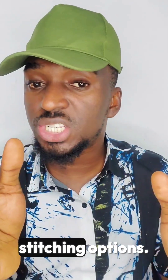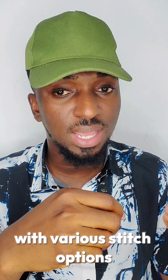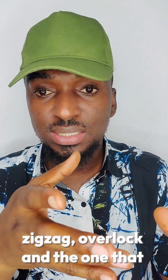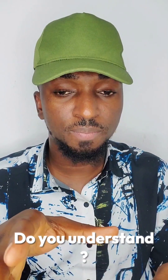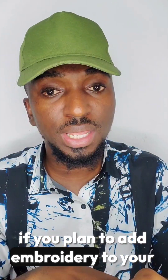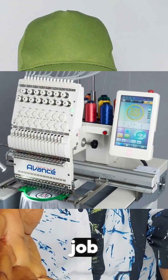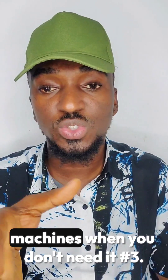Number two is your stitching options. You have to choose a machine with various stitch options like stretch sewing, zigzag, overlock, and the one that suits the type of garments you will be producing. Consider whether you will need specialized stitches like buttonholes or an embroidery machine if you plan to add embroidery or more detail to your designs, because embroidery machines are not meant for everybody. Don't go and buy an embroidery machine when you don't need it.